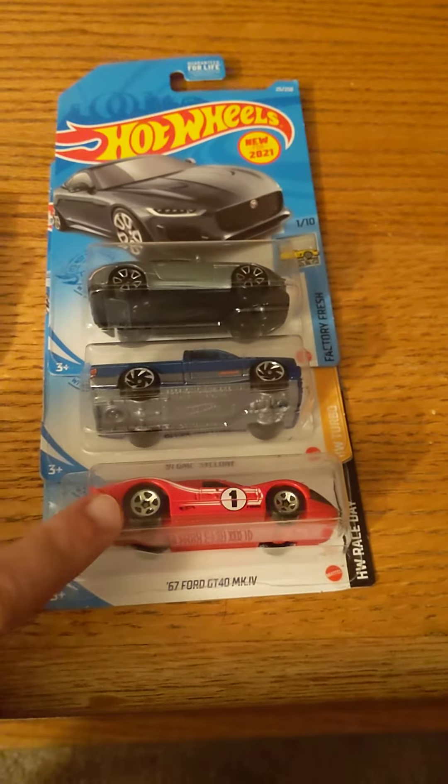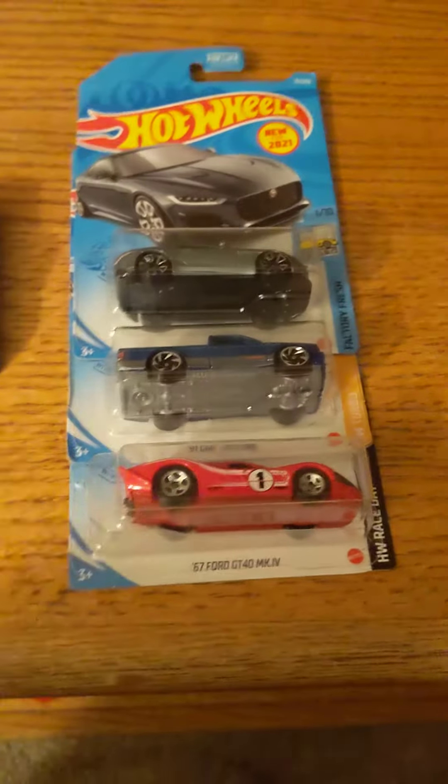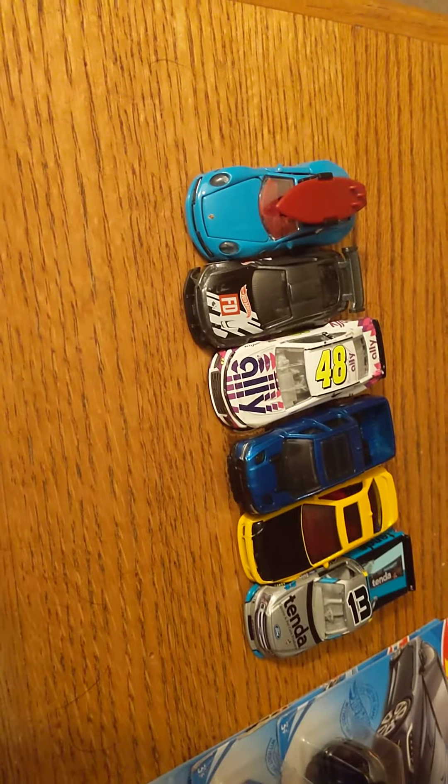It's the 1967 Ford GT40 Mark IV. I found this actually at a check stand at that Target store, where I got all six of these toy cars from, by the way.